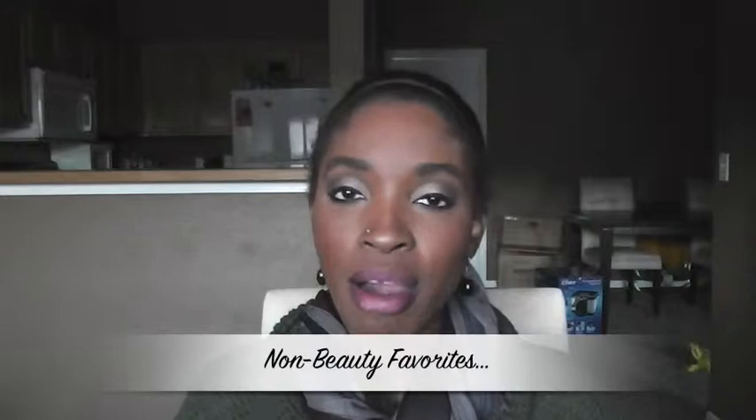For boots — you may remember from my first fall haul video — I talked about these Kenneth Cole Reaction boots. You can see how much love I've given them; they're still amazing. They've been a staple in my collection all month and I've been wearing them almost every day.